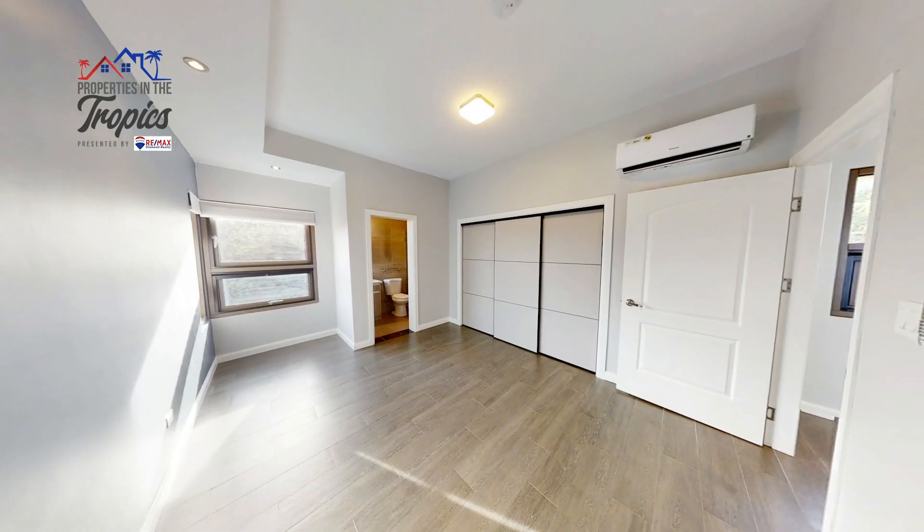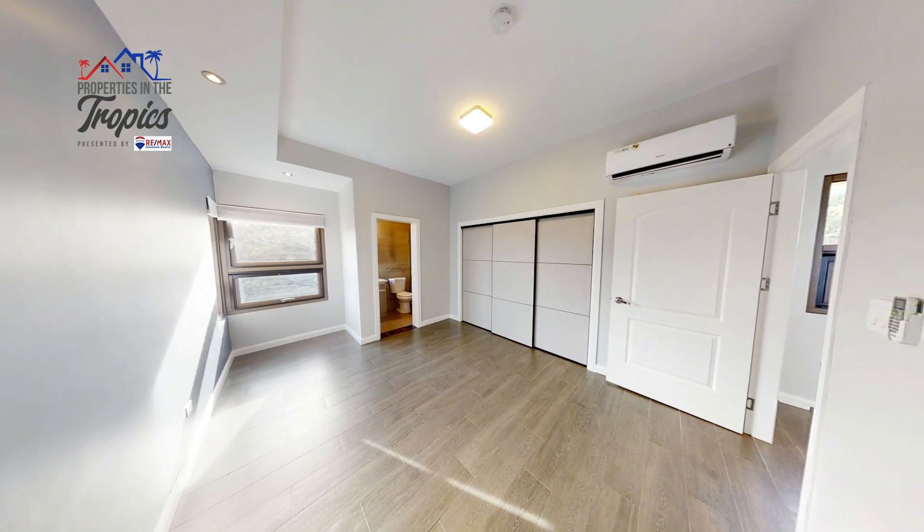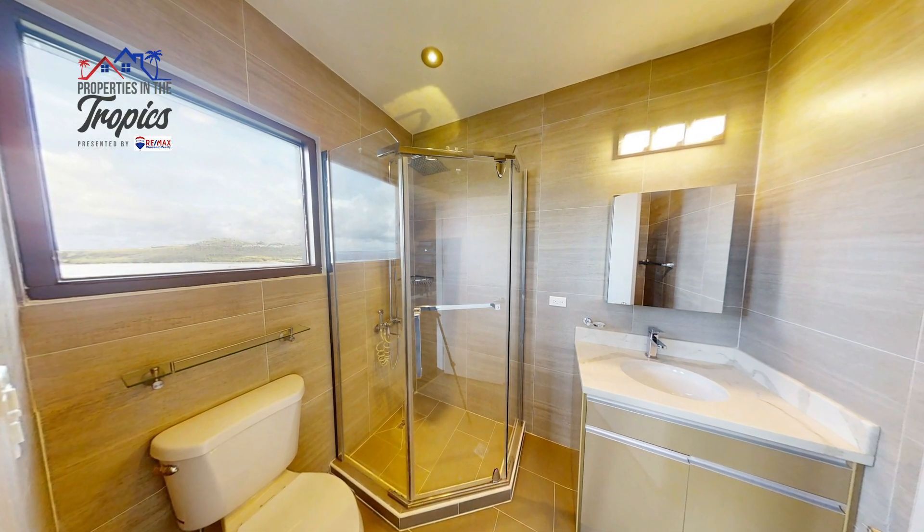On the first level, you'll find a junior suite with a bathroom, perfect for your live-in in-laws or visiting guests.